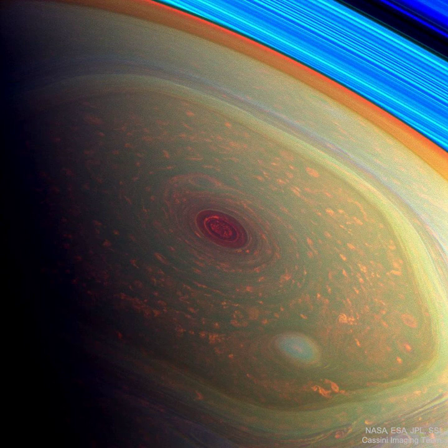Acquiring its first sunlit views of far northern Saturn in late 2012, the Cassini spacecraft's wide-angle camera recorded this stunning false-color image of the ringed planet's north pole.